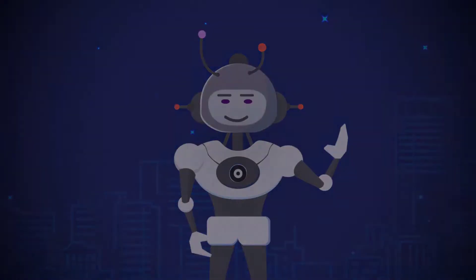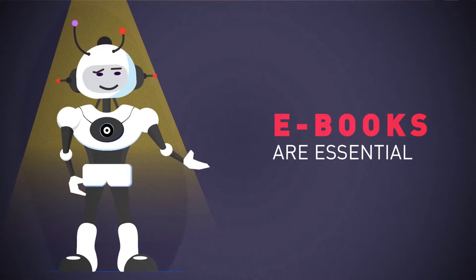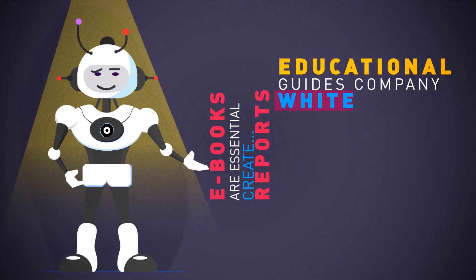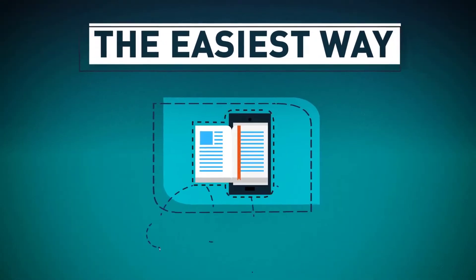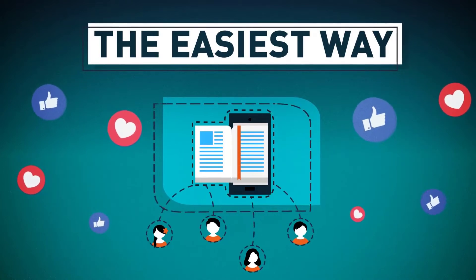But first, there's a massive problem online I have to tell you about. Ebooks are essential for everyone doing business online or planning to. Whether you want to create a report to build your list, educational guides, company white papers, be an author, or create digital info products to sell, they're the easiest way for customers to be introduced to your business, consume your content, and build a relationship with them.